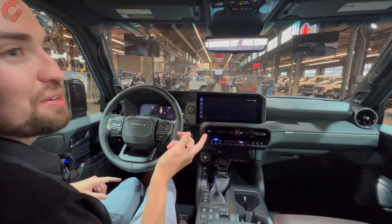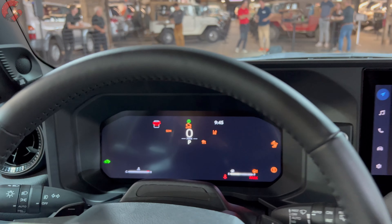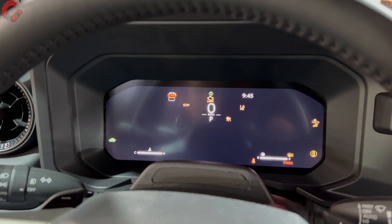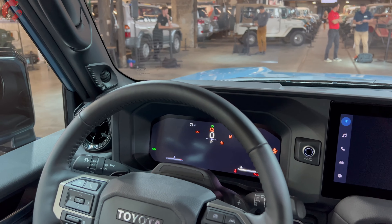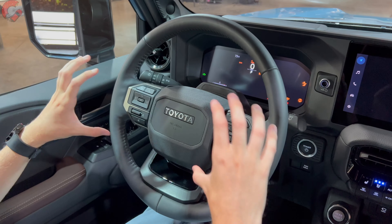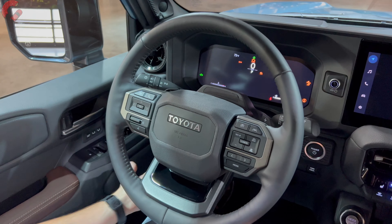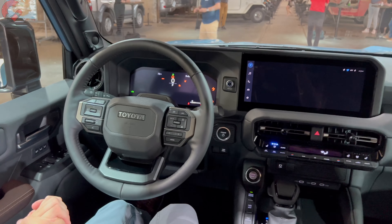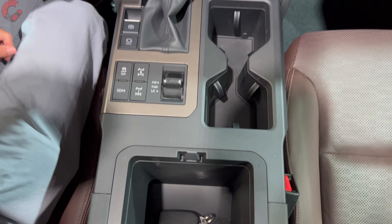One place to keep the pre-production status in mind is the gauge cluster — this is a 12.3-inch premium gauge cluster, and it's not currently working properly. You can anticipate seeing the same kind of graphics as in other Toyota products. Moving back to the steering wheel, it's a really nice, meaty design with Toyota Heritage branding. It is power-adjusting on this upper trim level and is also heated. As for storage, the center console opens up to a nice amount of space, and there are two cup holders along with a wireless phone charging pad up top.